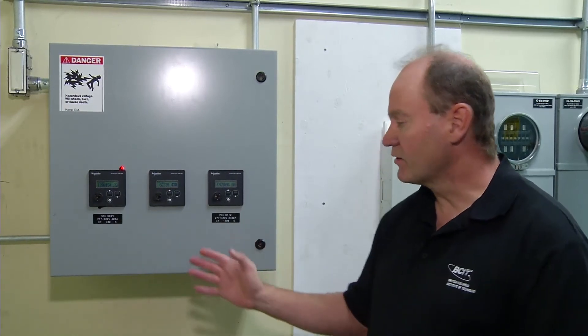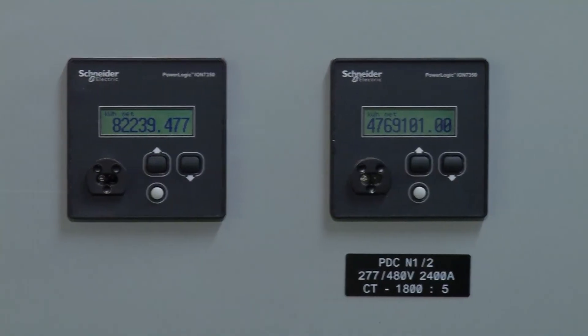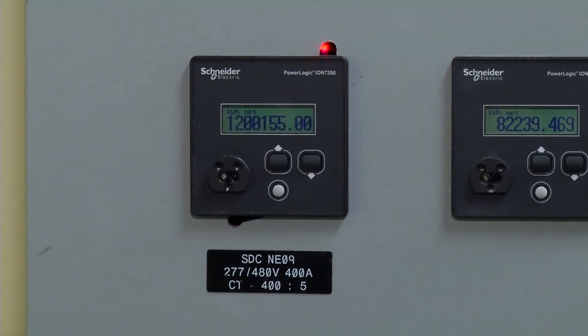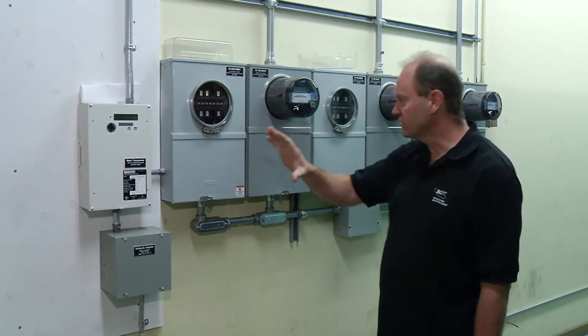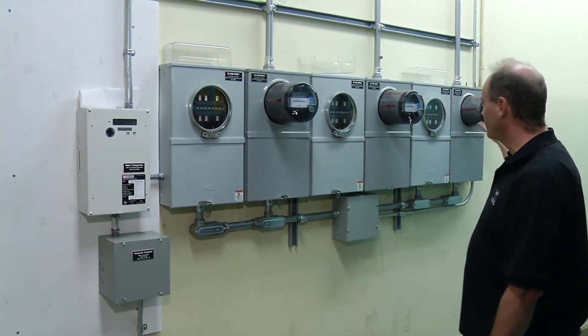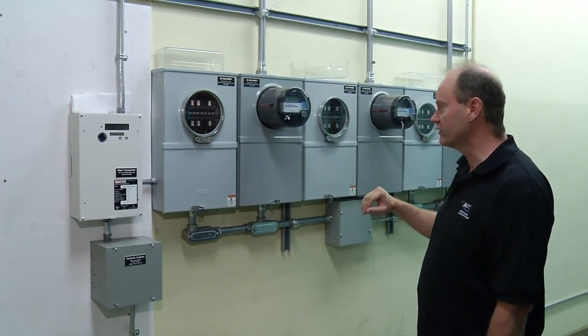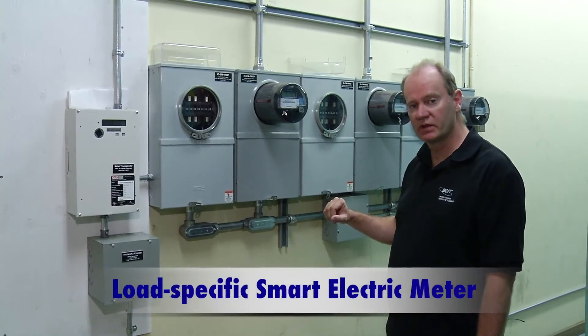These meters are measuring other things here in this building as well. One is actually measuring one of the feeds to NE9, a building in the near vicinity. Beside the meters provided by BCIT's facilities department, we have meters that were donated about four years ago by Schneider Electric, and these are measuring specific loads here in building NE1.